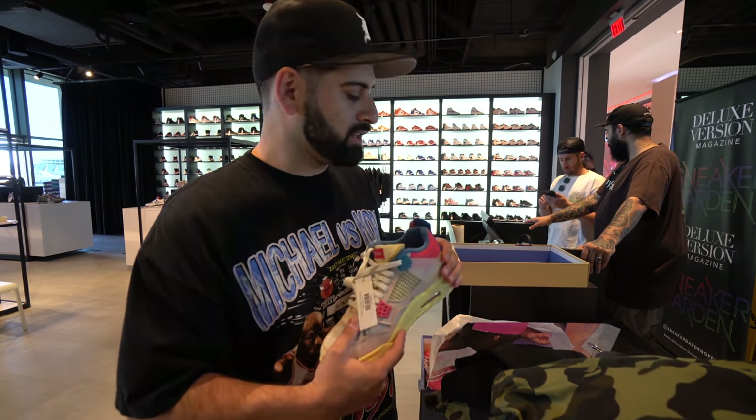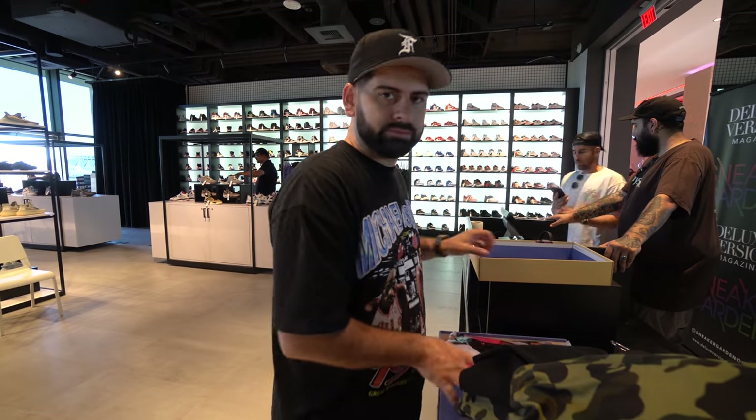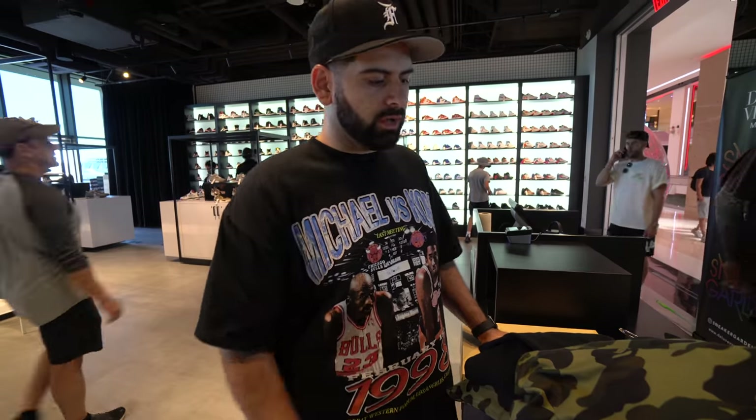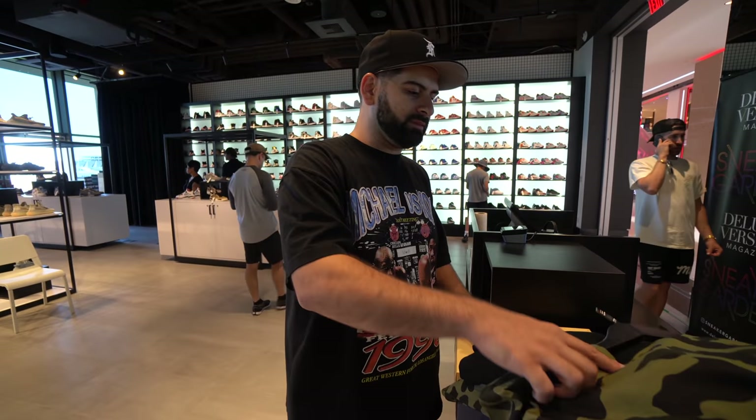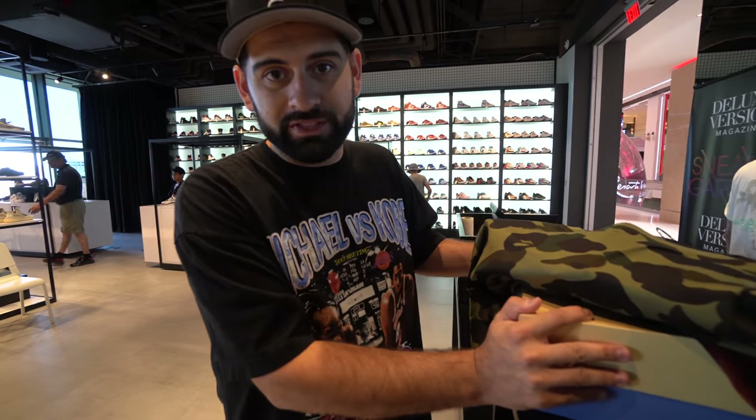Overall, great store, great experience, great location. Definitely, if you're in Vegas, you've got to pull up and check out the shop because it's different than what I've seen in the past — they just have something for everyone. Whether you're into GRs, mids, Jordan Ones, EZs, they just have everything here. It's like a one-stop shop. We're going to grab all these and that will wrap up our shopping for today.